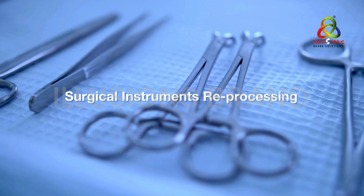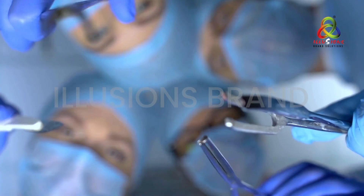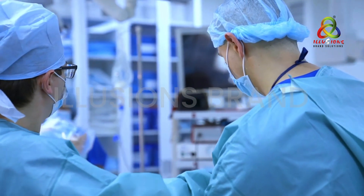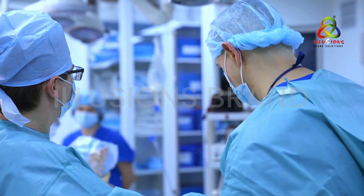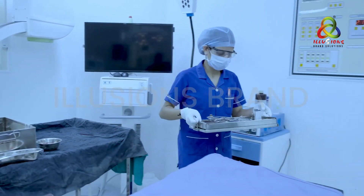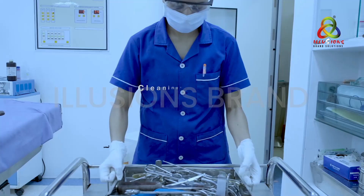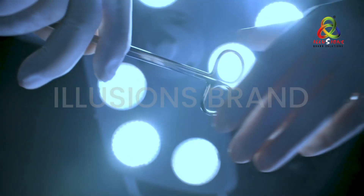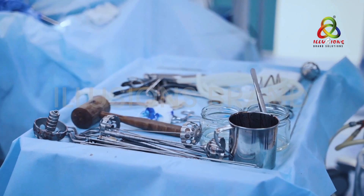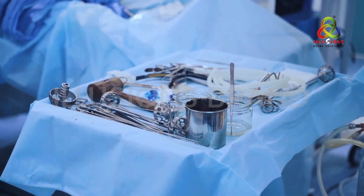Surgical instrument reprocessing is essential to avoid incidences of SSIs. Critical and semi-critical surgical items confer a high risk for infection if they are not properly reprocessed. In instrument reprocessing, both cleaning and high-level disinfection or sterilization play a vital role. The Center for Disease Control and Prevention claims that pre-cleansing of medical devices with enzymatic cleaners before disinfection and sterilization enhances efficiency.